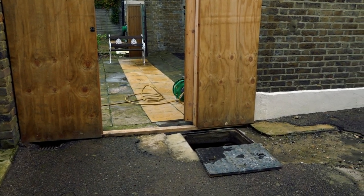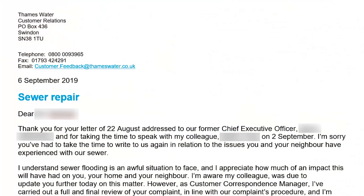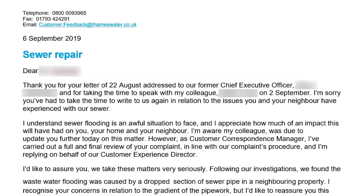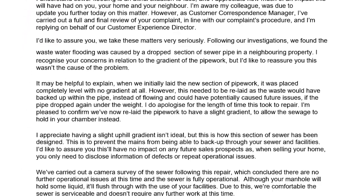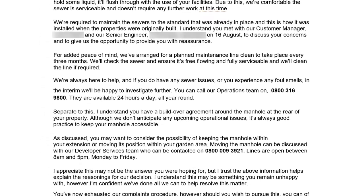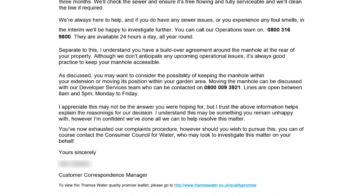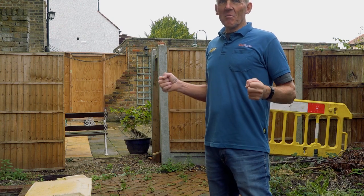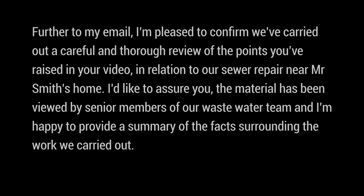We've made this footage and we're going to send it to Thames Water to find out what they have to say. Rob has tried - he's been through their complaints procedure, they've been out, declared their work to be good and everything hunky-dory, and said he's exhausted their complaints procedure. Basically they're washing their hands of it. So we'll find out what they've got to say.